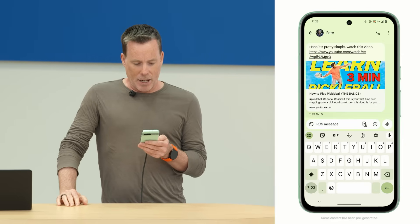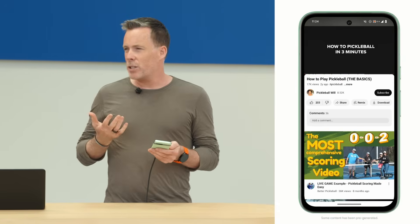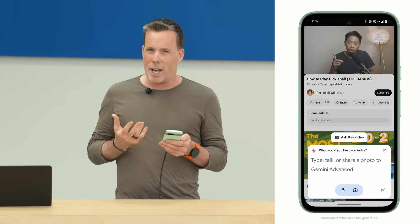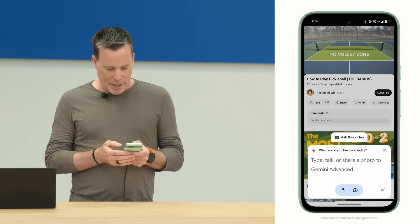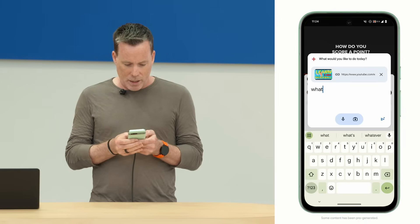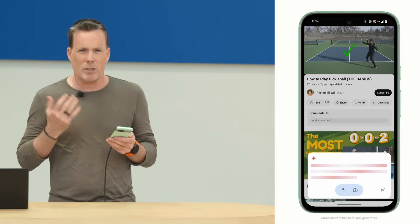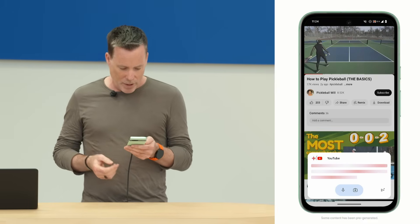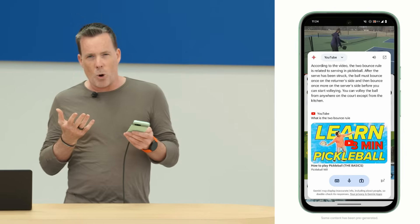Pete was typing and he's sending me a video on how to play pickleball. Let's tap on that — that launches YouTube. I only have one or two burning questions about the game, and I can bring up Gemini to help. Because it's context-aware, Gemini knows I'm looking at a video, so it proactively shows me an 'Ask this video' chip. I can ask specific questions about the video — for example, what is the two-bounce rule? This uses signals like YouTube's captions, which means you can use it on billions of videos. The ball must bounce once on each side of the court after a serve.